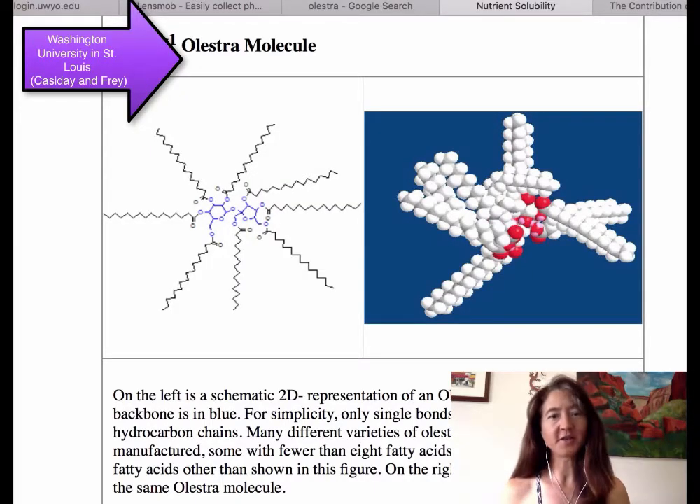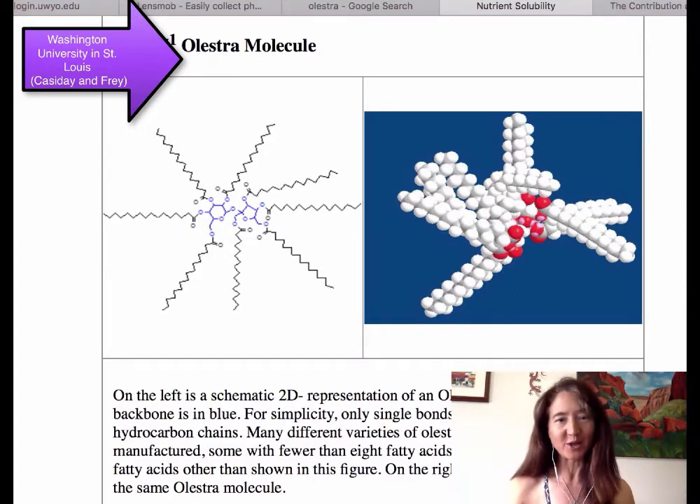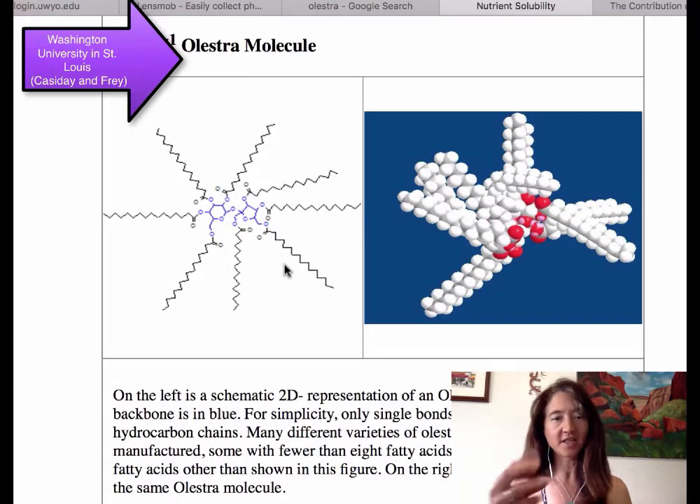With our societal aversion to fats and desire for something that tastes like fat but isn't fat and won't contribute to caloric intake, there was a craze in the 80s and 90s to develop a fatty-tasting potato chip with no absorbable fat. Onto the scene came Olestra. It's fascinating to look at the structural differences between Olestra and a triacylglycerol. Instead of a glycerol backbone, Olestra has a disaccharide backbone — sucrose — esterified to eight fatty acyl side chains. This is a large, slippery, fatty-tasting molecule that our body cannot break down, so Olestra slips right through our gastrointestinal tract.